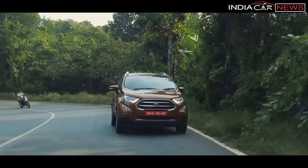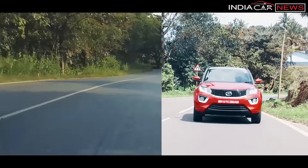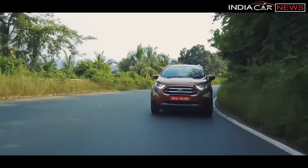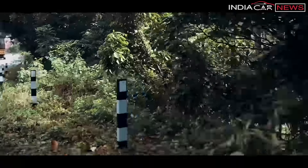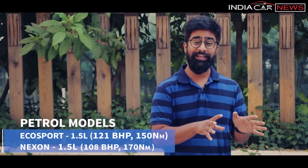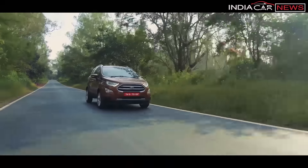When it comes to engine options, Nexon's petrol model is a 1198cc unit. Both are 3-cylinder units, but where EcoSport's petrol model has a naturally aspirated engine, Nexon's petrol model comes with a turbocharger. In terms of power figures, EcoSport's petrol model produces a maximum power of 121 bhp.